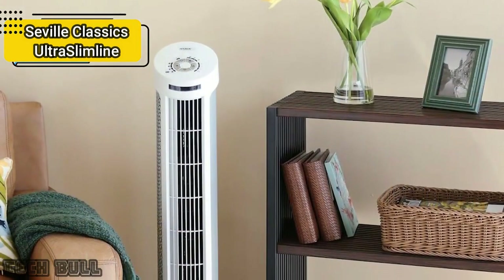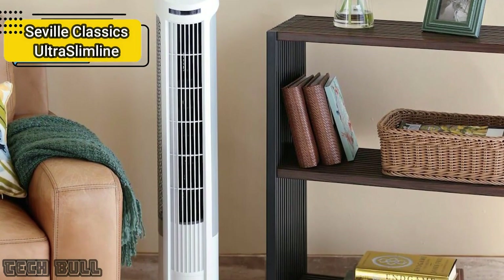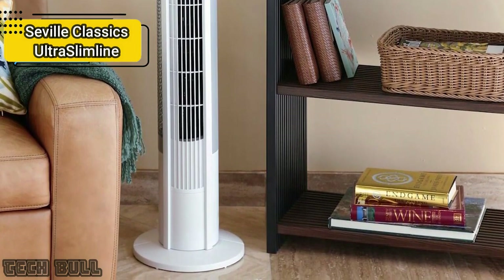The Seville Classics Ultra Slimline weighs 10.7 pounds but is quite portable. It comes in black and has the dimensions of 11 by 11.25 by 40 inches. For the listed price, you can't beat this one.